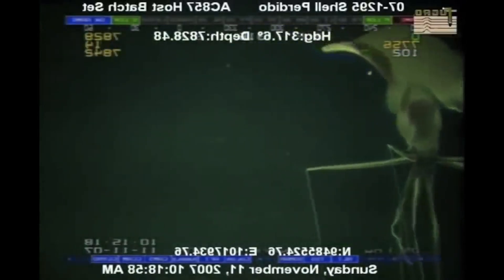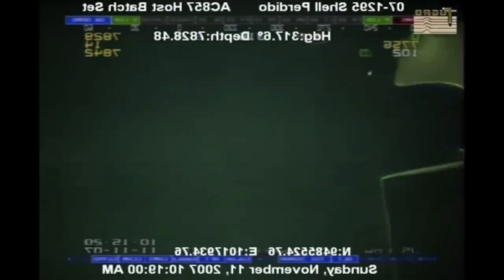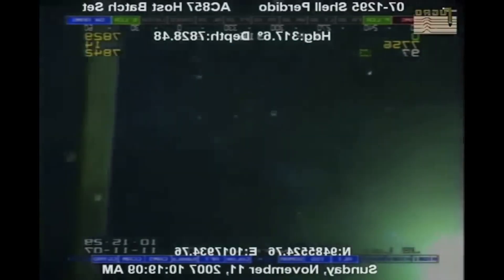and complete darkness. Despite these obstacles, researchers have discovered fascinating creatures in the trench, including snailfish and microbial life forms that can withstand immense pressure and extreme conditions.